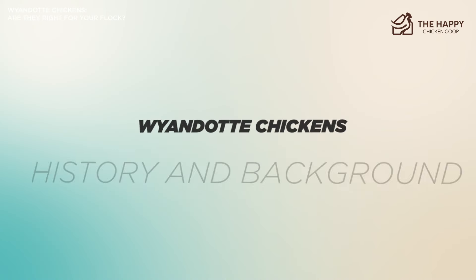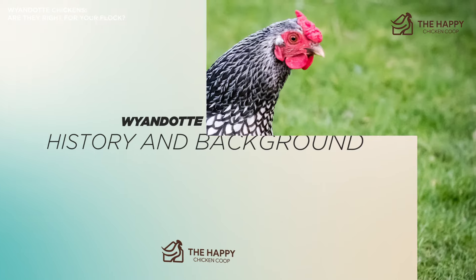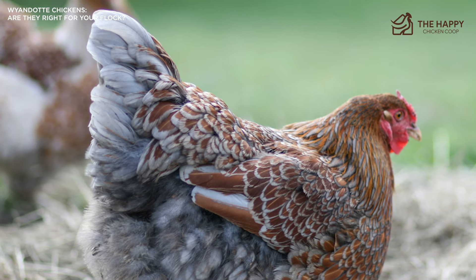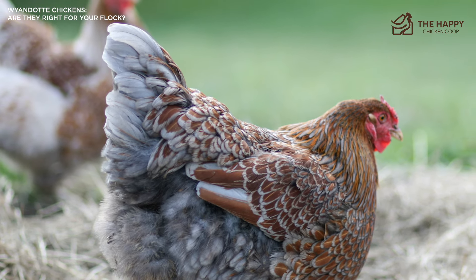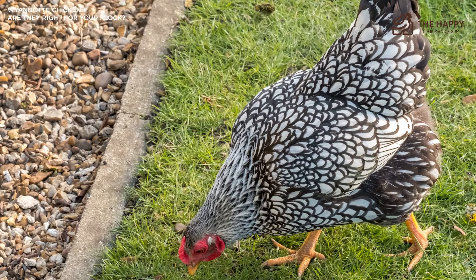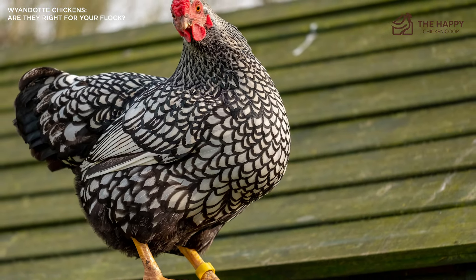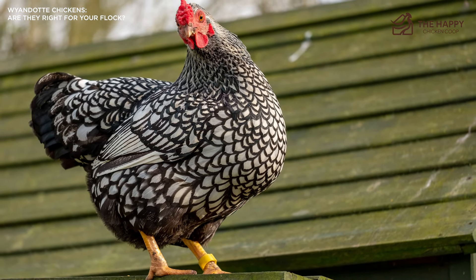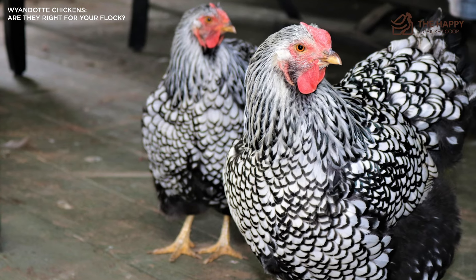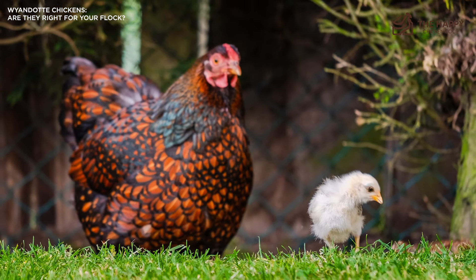Let's start with the history and background. The emergence of the Wyandotte breed can be credited to four people: Fred Houlette, John Ray, L. Whitaker, and H.M. Doubleday. These fellows set out to create an American dual purpose hen, something that was lacking in the late 1800s. The original name of the breed was American Seabright, but the bird was accepted by the American Poultry Association and the name was changed to Wyandotte — named for the Wyandotte Indian nation to honor the help and aid they had given to the first white settlers of the area.